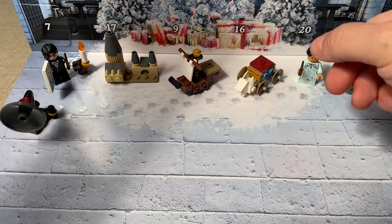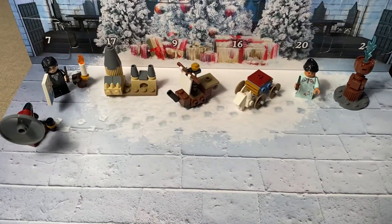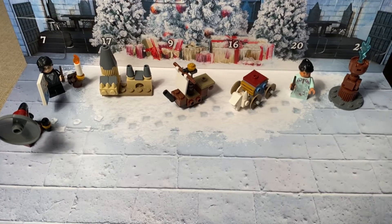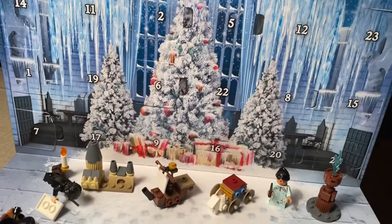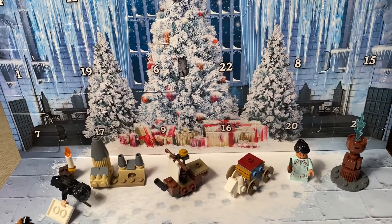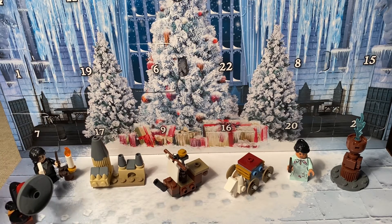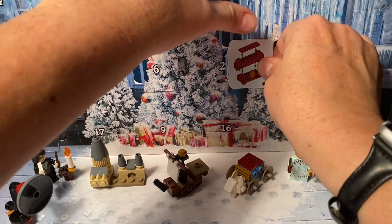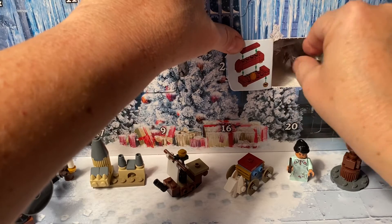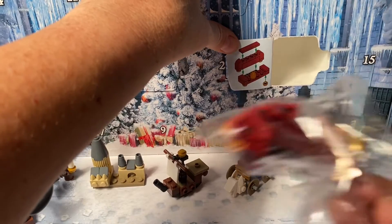So today we're going to open day number eight, which is right up here. Let me move the camera a little bit so you can see. Day number eight is right here — open it right up. And what is this? I can't tell, but it's a lot of pieces.